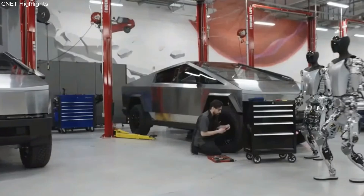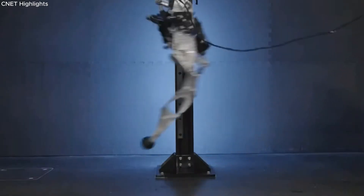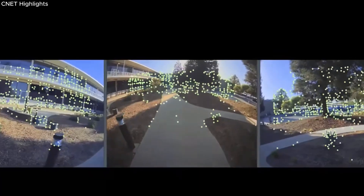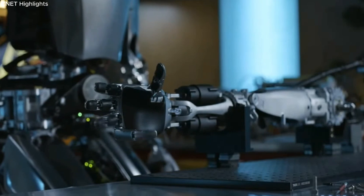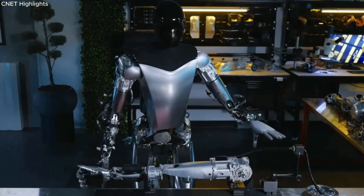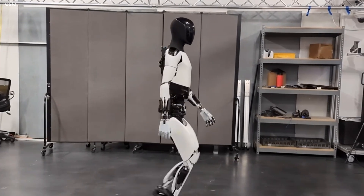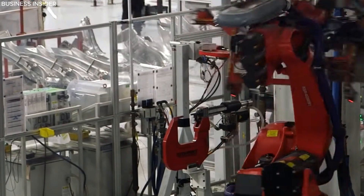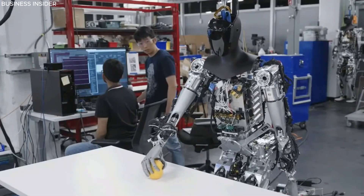Elon Musk and the Tesla team have officially acknowledged the development of multiple robots within the company's factory. Although the specific details of their intended use remain uncertain, it is evident that Tesla is actively engaged in installing these robots, whether for experimentation in the laboratory or integration into factory operations. Tesla CEO Elon Musk has showcased the second generation of the company's humanoid robot, Optimus, in a video posted on X, highlighting several enhancements made since its prototype was initially introduced at the Tesla AI Day event the previous year.